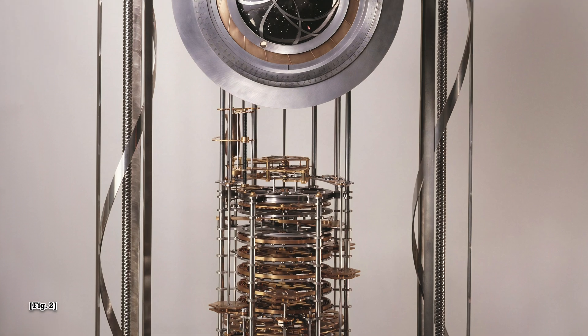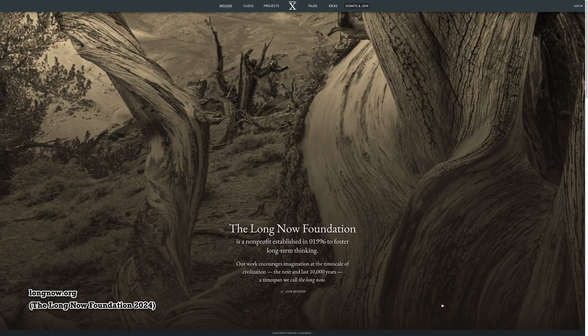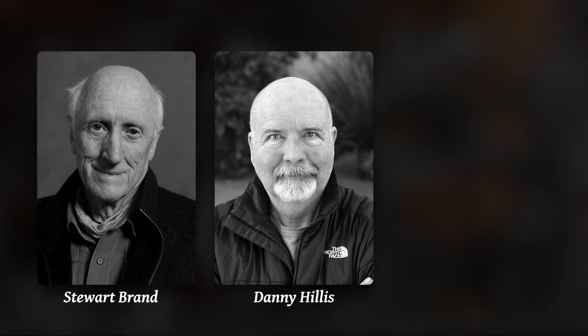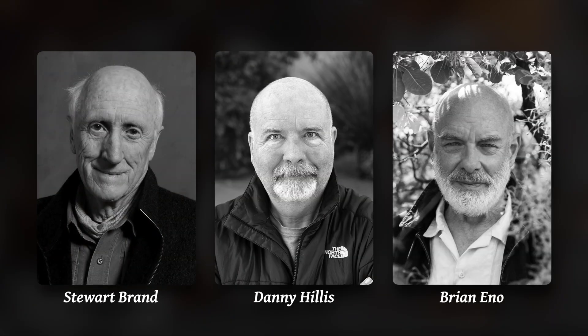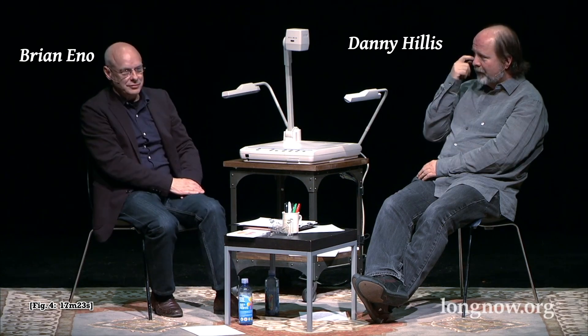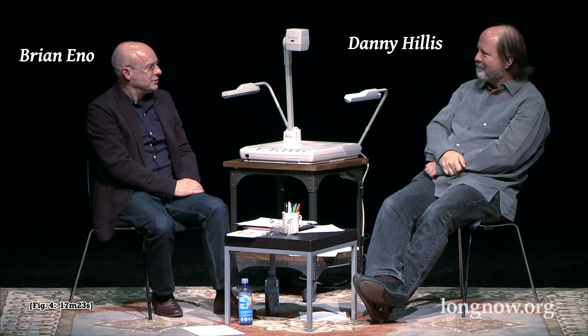The Clock of the Long Now is being built by the aptly named Long Now Foundation, a non-profit founded in 1996 by Stuart Brand, Danny Hillis, and Brian Eno. Their aim is to promote thinking across time spans much greater than a single generation. Brian Eno and Danny Hillis seem to have differing views on whether the clock is primarily a work of art or a practical machine: Eno thinks of it more as a work of art, though he acknowledges it is a functioning machine, while Hillis thinks of it more as a functioning machine.